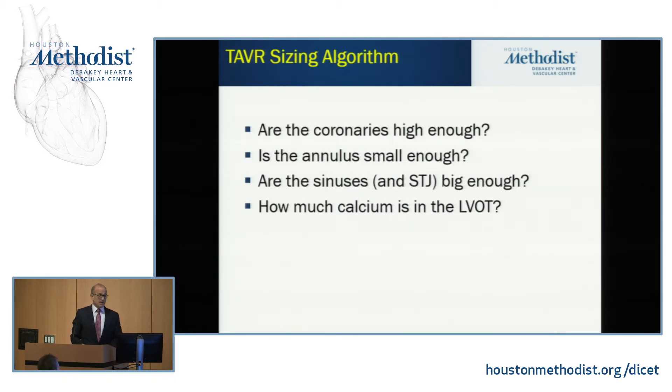So we've adopted a sizing algorithm: Are the coronaries high enough to do the case at all? Is the annulus small enough? Are the sinuses of Valsalva and the sinotubular junction large enough? And finally, how much calcium sits in the LV outflow tract? We haven't yet formalized a way to get something useful out of the calcium distribution, but that's going to happen.